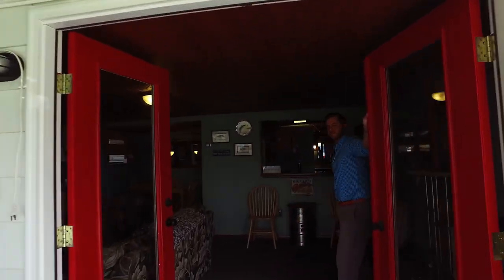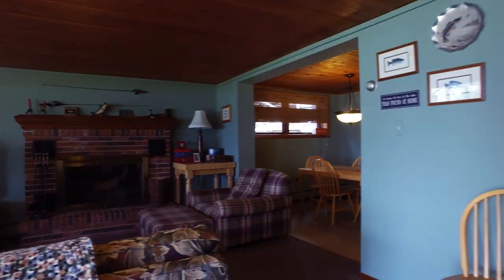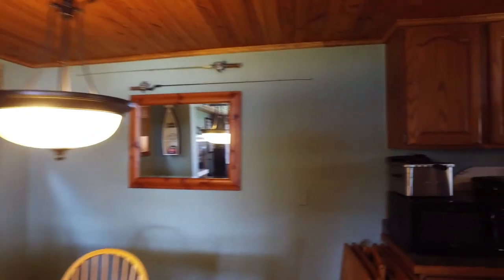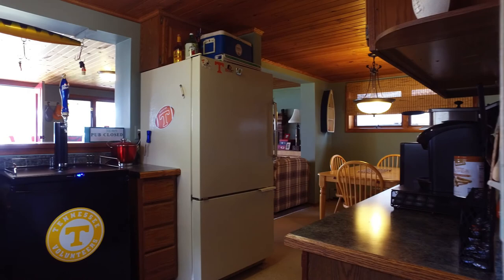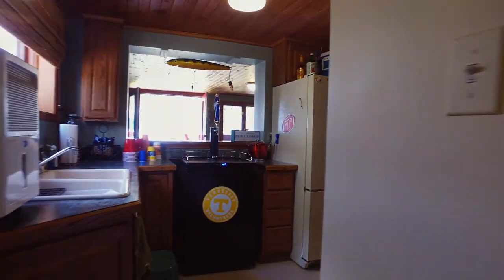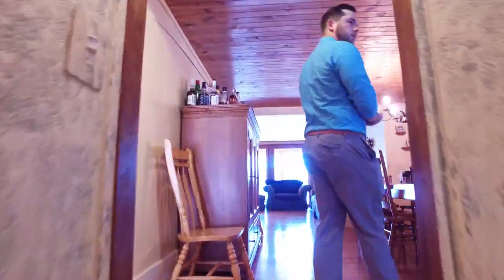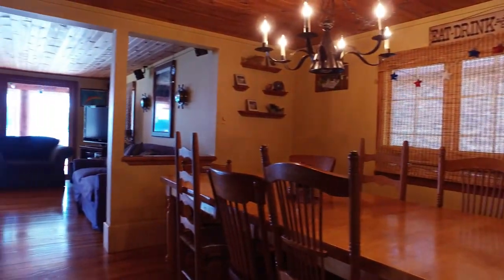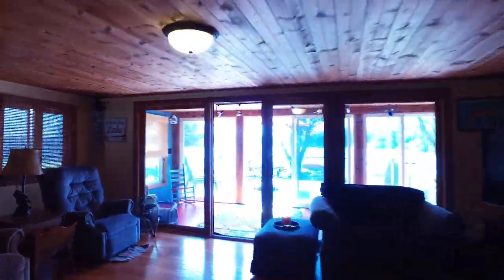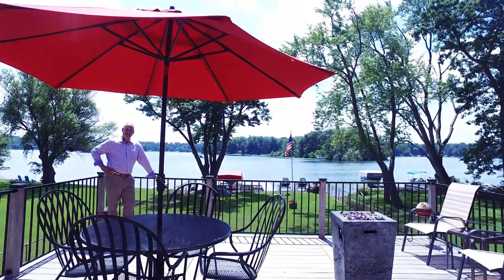Check the inside out. Full kitchen down here — it's like a second one. Two bedrooms. Kitchen, dining room. Check this view out. What a view.